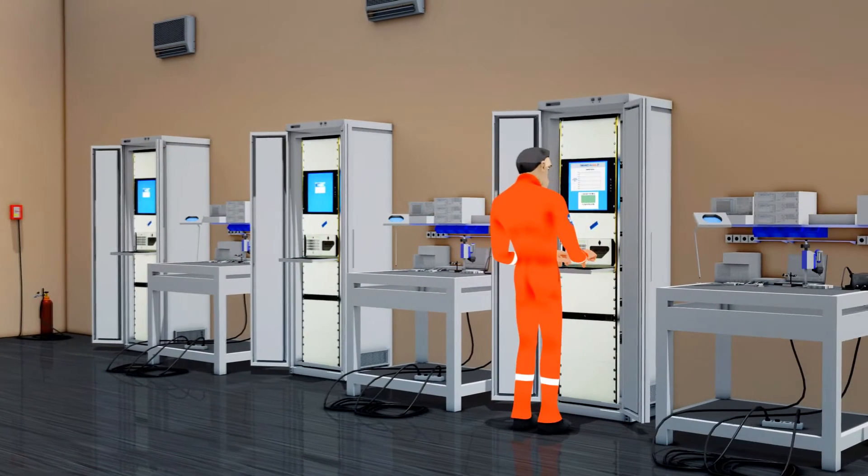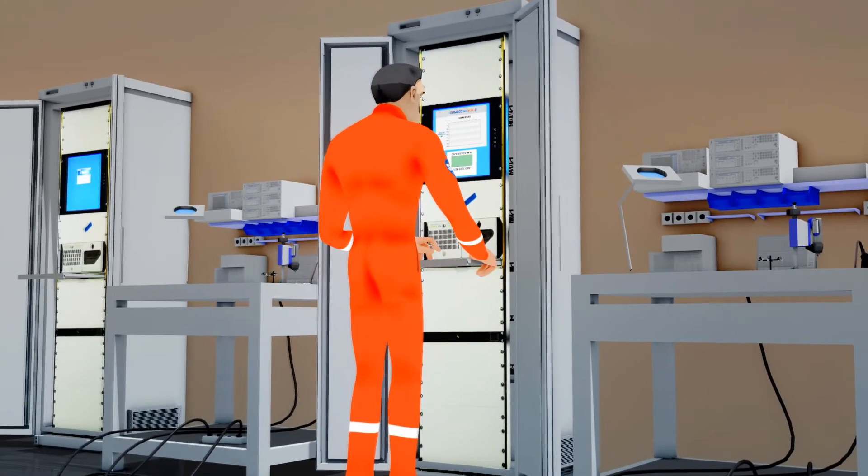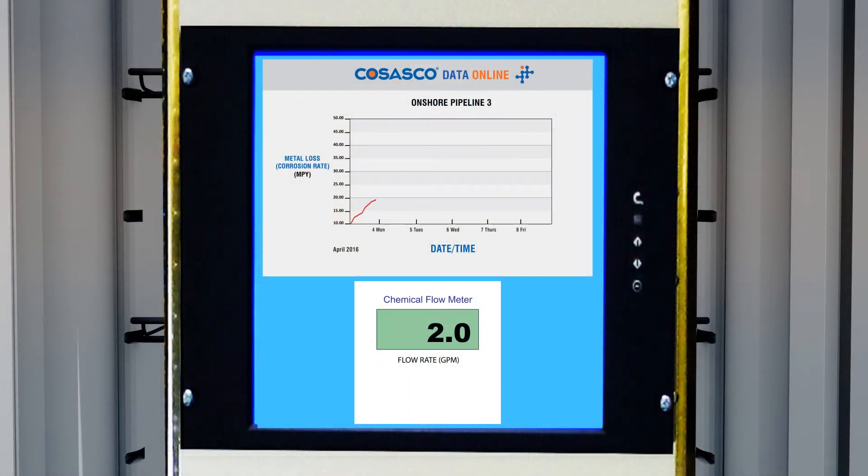With our online integrated systems approach, we can provide you with a comprehensive chemical injection and corrosion monitoring package that will let you proactively respond to corrosion rate changes in real time.